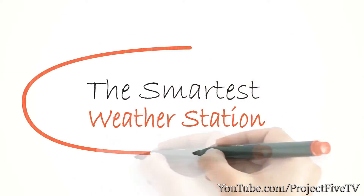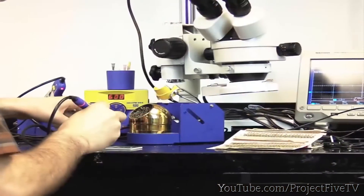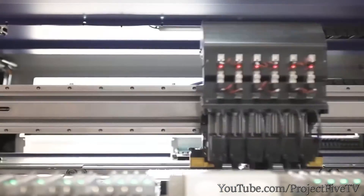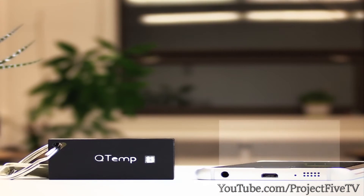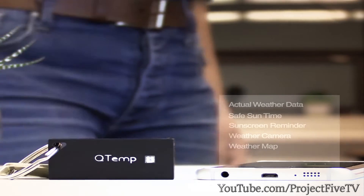What if everyone could have a personalized weather station? That's why we decided to create one. So we set a goal, developed the idea, assembled a great team, conducted breakthrough research, and made several prototypes. We collaborated with the best engineers to provide a one-of-a-kind device. This is Qtemp — a remarkably precise weather station built to fit on your keychain.